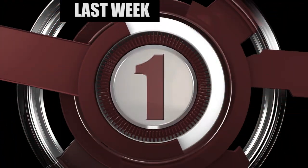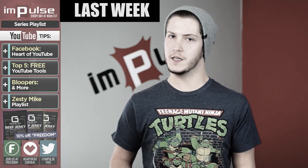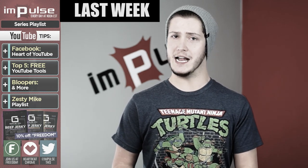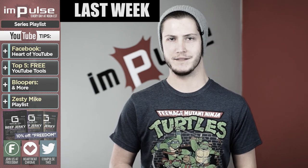It's that time again — time for another YouTube tip. Last week we asked what you wanted, and you said more free tools to add to your arsenal, so today Mike is going over five free powerful programs that can positively impact your channel.